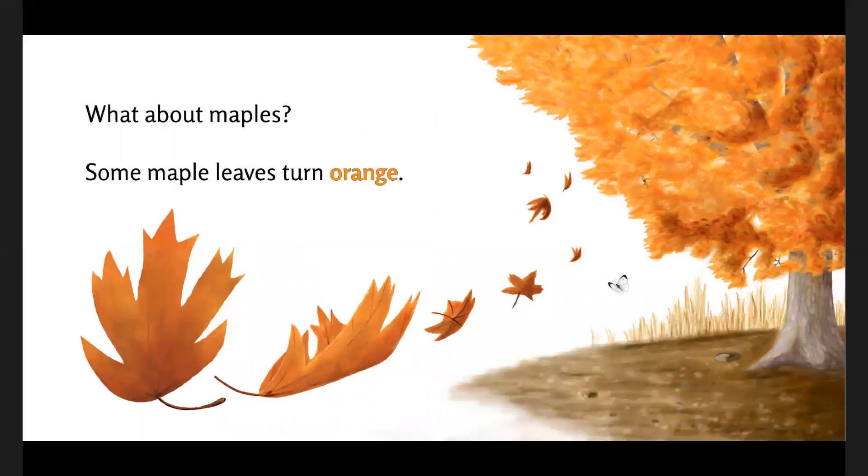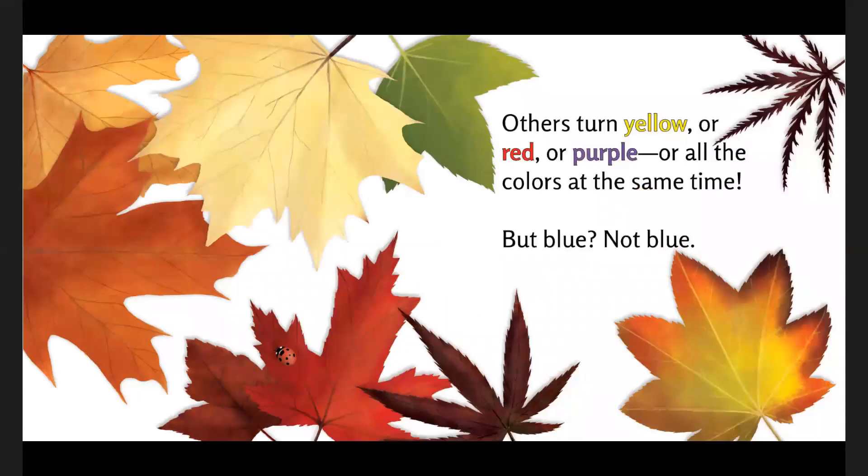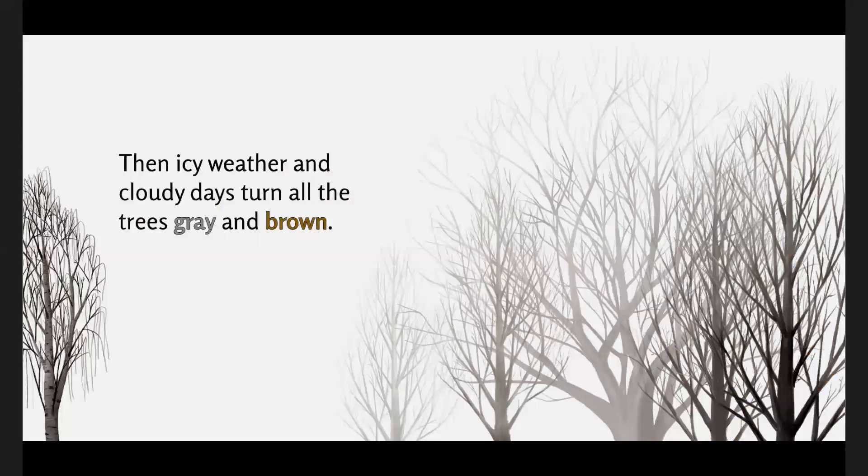What about maples? Some maple leaves turn orange. Others turn yellow or red or purple, or all the colors at the same time. But blue? Not blue. Then icy weather and cloudy days turn all the trees gray and brown.